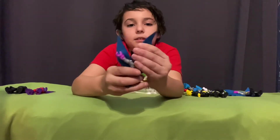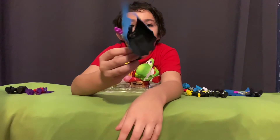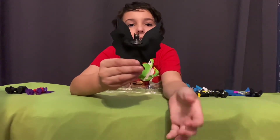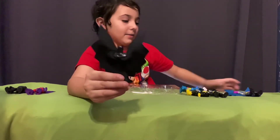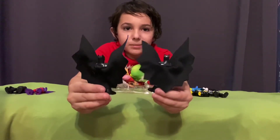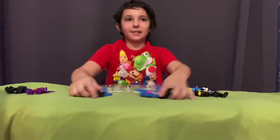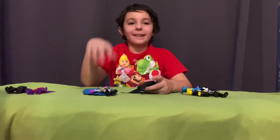There we go. Same one. This one's wobbly for some reason. There it goes. Looks like a smiley face — I don't know why. I don't know which one looks better. So that's the end of the video. Bye, bye.